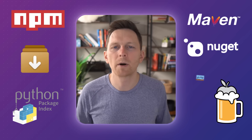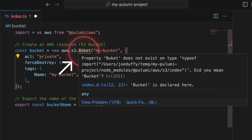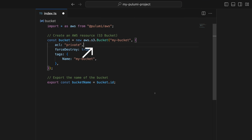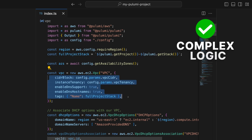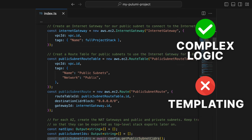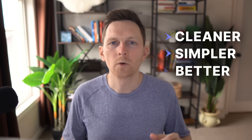You can use thousands of libraries from NPM or PyPI or whatever your ecosystem is. You can get real-time error checking and autocomplete in your IDE. You can create reusable components with simple and clear interfaces. You can write complex logic clearly without needing to wrestle with complex templating syntax rules. And all this makes your infrastructure code cleaner, simpler, and more aligned with how you actually want to work.